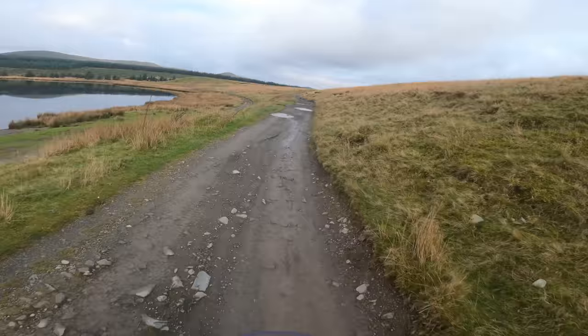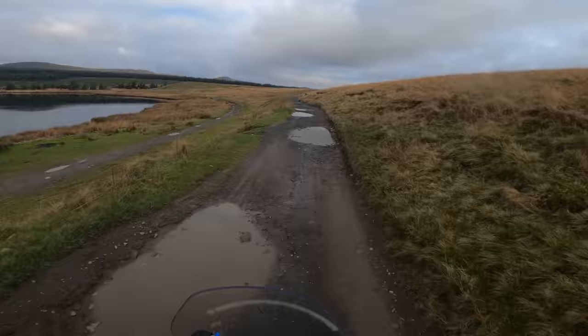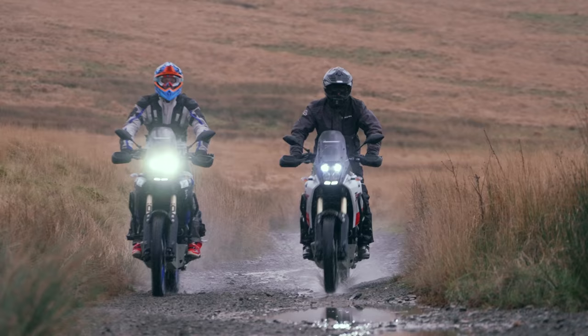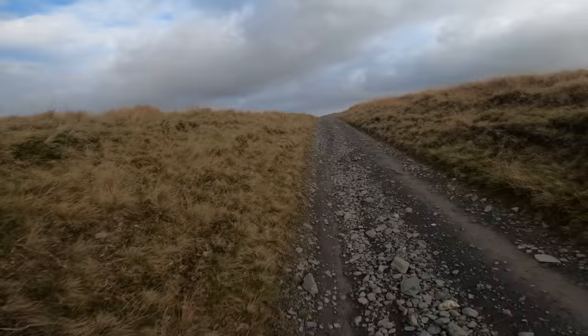What that means for me is no ruts, no big muddy puddles, no massive water crossings and no massive elevation — no steep ups or downs. This trail is perfect for that. It winds across the moorland on a nice hard gravel base. During winter there are millions of puddles to splash through, but nothing with a soft muddy bottom, so it's a nice, flowy, super fun adventure bike trail.